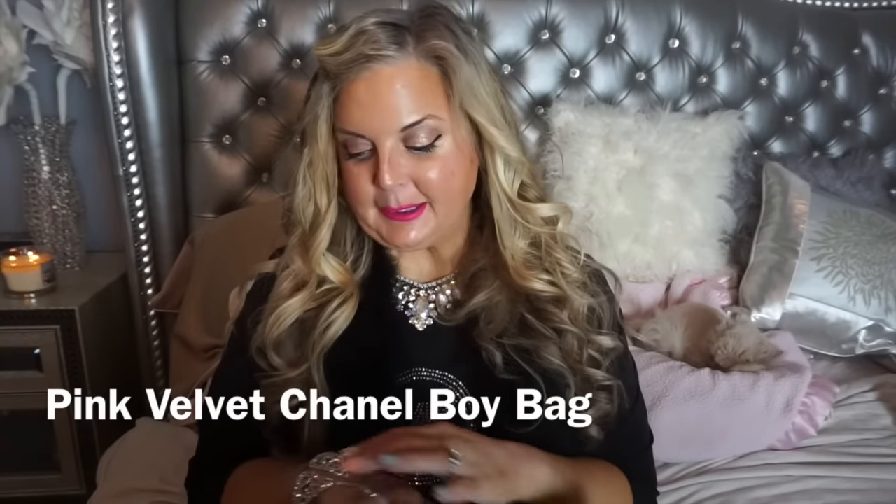Hey girly girls, it's Kat. I am back for another video, a very special video that I have wanted to do for quite some time. So I put on my bright pink lipstick — it is the Tarteist, the new liquid kind of velvety creamy lipstick. I love these.